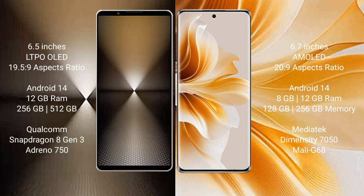The Sony Xperia 1 Mark 6 runs on the Android 14 operating system. The OPPO Reno 11 also runs on the Android 14 operating system.